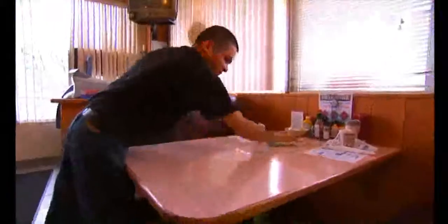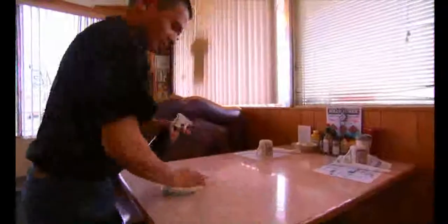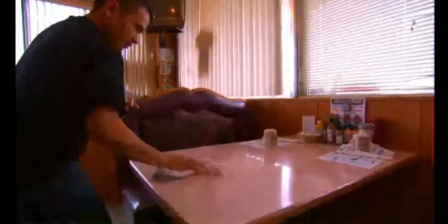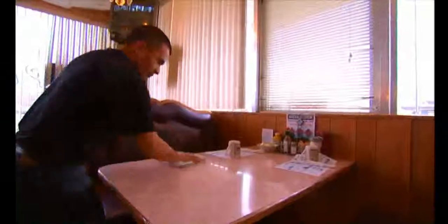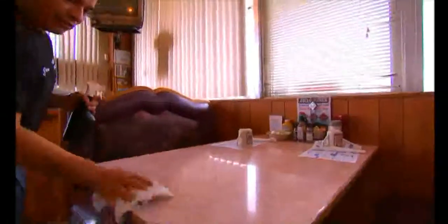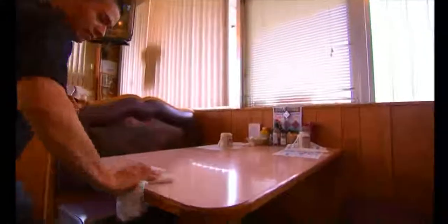Our busboy goes around and sprays the tables, and they also use a rag that's been soaked in the 2.5 water — disinfected, cleaned, without any bleach smell. We have the health department here for routine checkups. They come and check everything, and one of the things they do is check the pH of the water to see if it will turn the color on the strip.